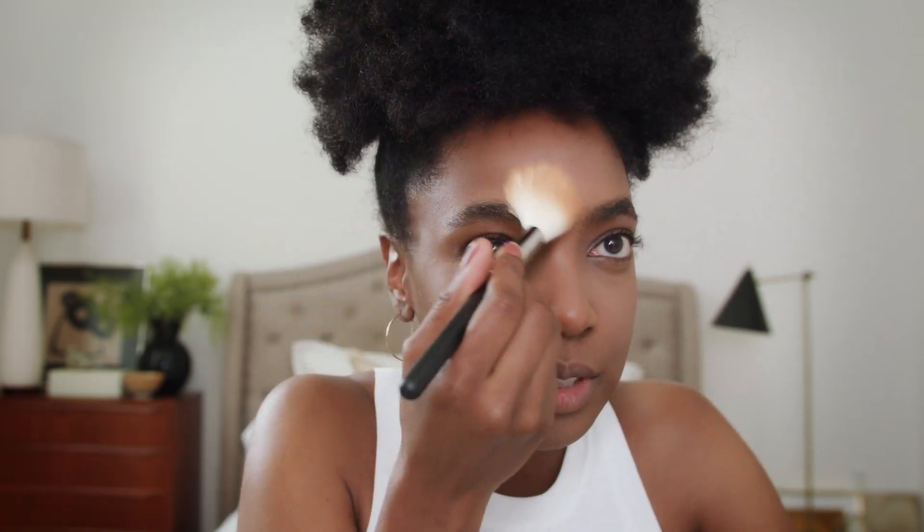Let's kick it up one more notch and finish with Studio Fix Powder Foundation. I use the shade C6. I want my skin to look real, but I also want it to look perfect.